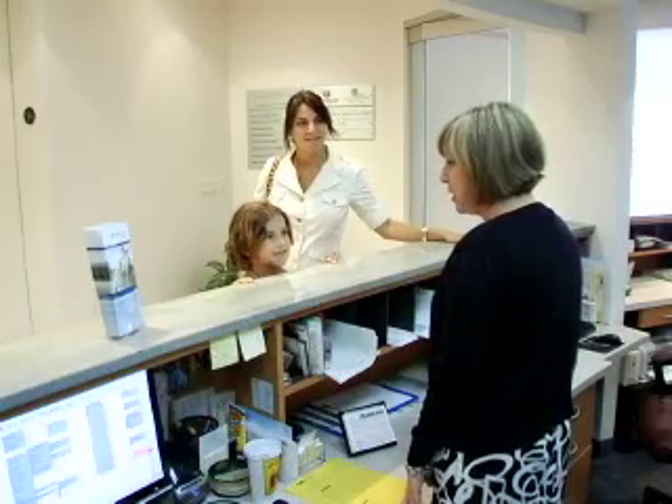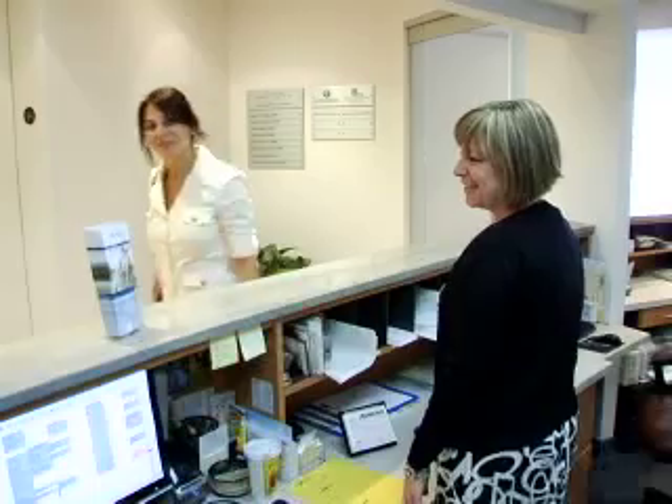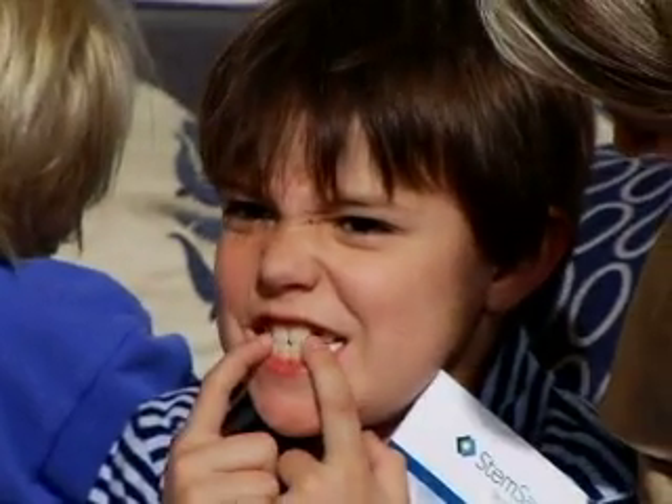For Lauren Walk, a routine trip to her children's dentist may prevent life-threatening diseases for her kids. As an oral surgeon, I was removing teeth, and inside the teeth were stem cells.